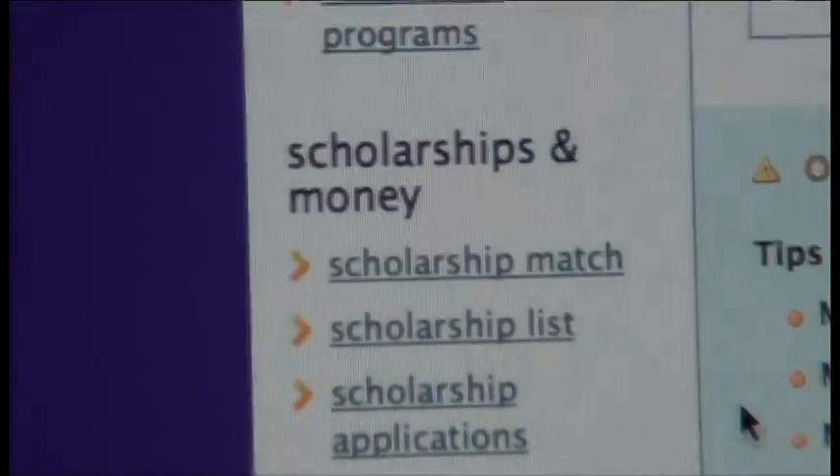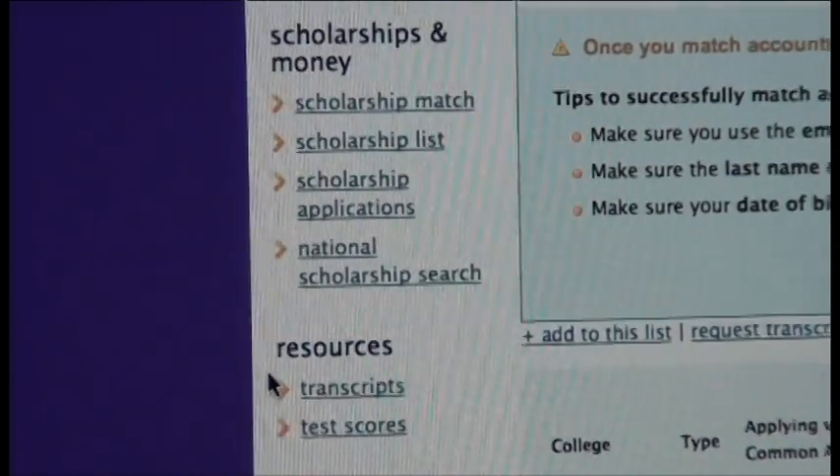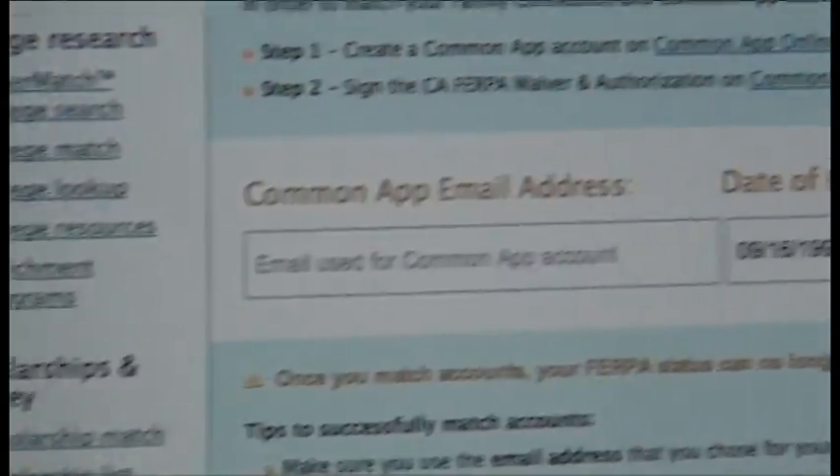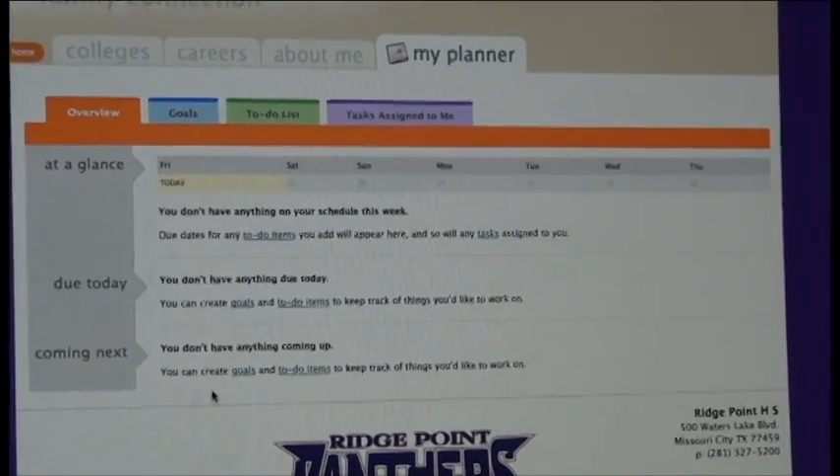If you have any questions about scholarships or transcripts, please look underneath the scholarships and money and the resources tab. You can also go to my planner to set up an agenda for all of the colleges and orientations you need to go to.